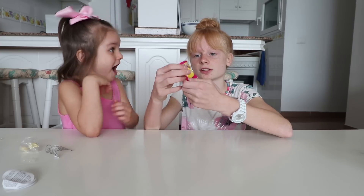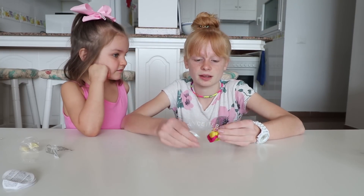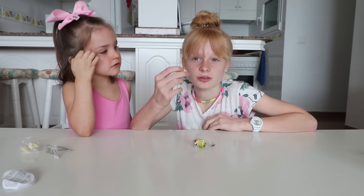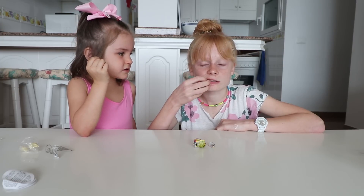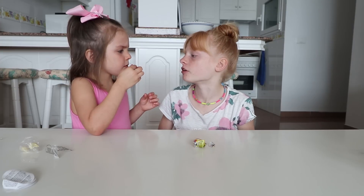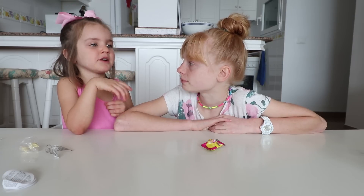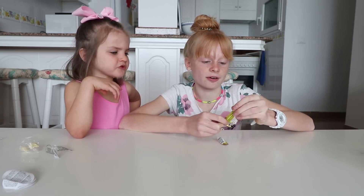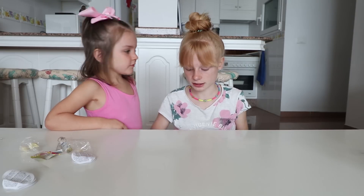Banana split bubblegum - so this is bubblegum. It's actually one ball so we'll have to bite it in half, but it's quite easy to bite. It's got jam in the middle. That tastes really banana-y! I don't get much of the jam. What does it taste like? Just tastes like normal banana jam. It actually tastes like a banana split - this one's really nice. Recommendation: banana split bubblegum!